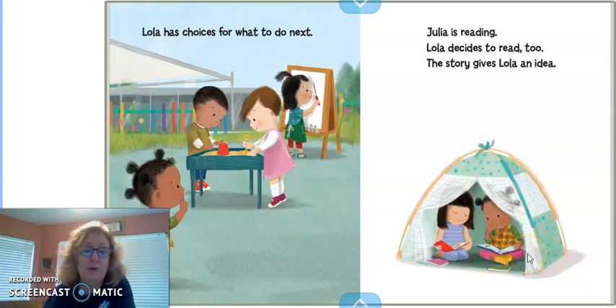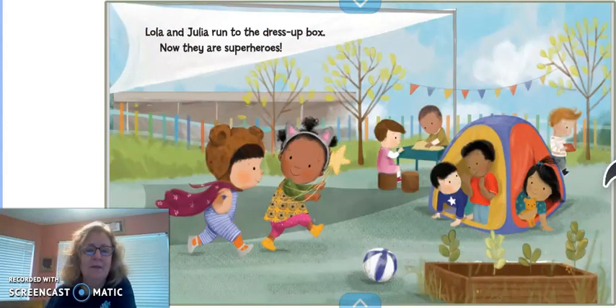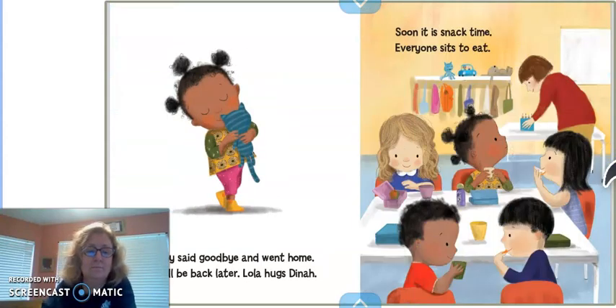The story gives Lola an idea. Lola and Julia run to the dress-up box, and now they are superheroes. Mommy said goodbye and went home. She will be back later. Lola hugs Dinah. And soon, it is snack time. Everyone sits to eat.